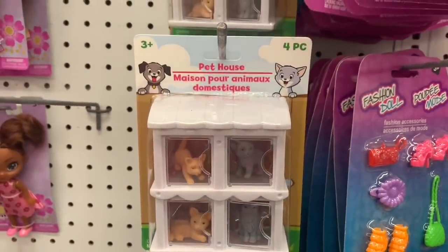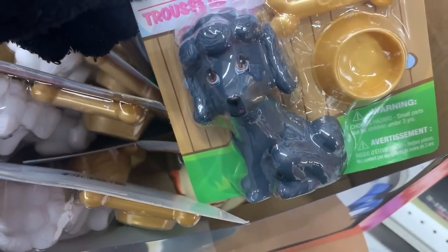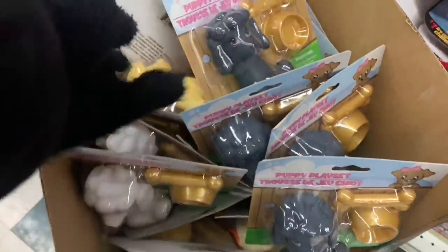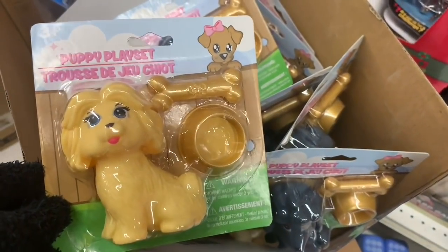I found this adorable little four-piece pet house. I've never seen anything like it before. Each slot was filled with different cats and a puppy play set. You got different puppies and they had a bone and a bowl. I think these are adorable. And yes, I am wearing gloves — it's very cold here.